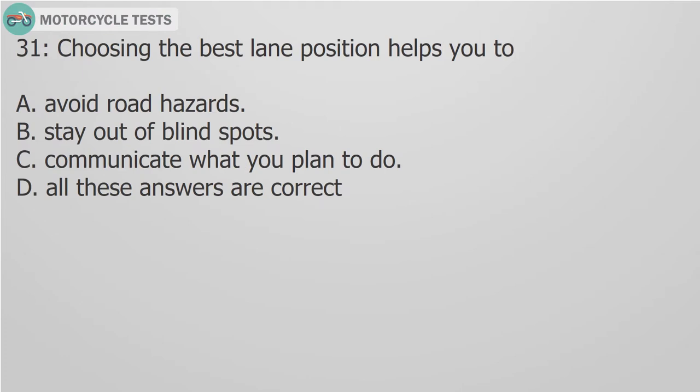Question 31: Choosing the best lane position helps you to: A. Avoid road hazards. B. Stay out of blind spots. C. Communicate what you plan to do. D. All these answers are correct.